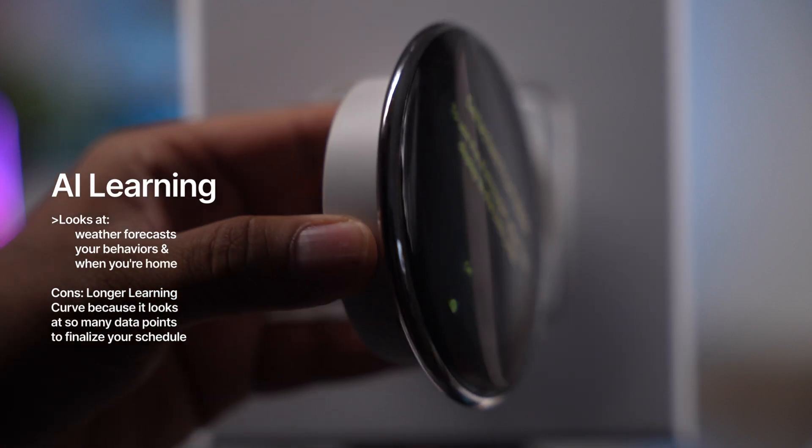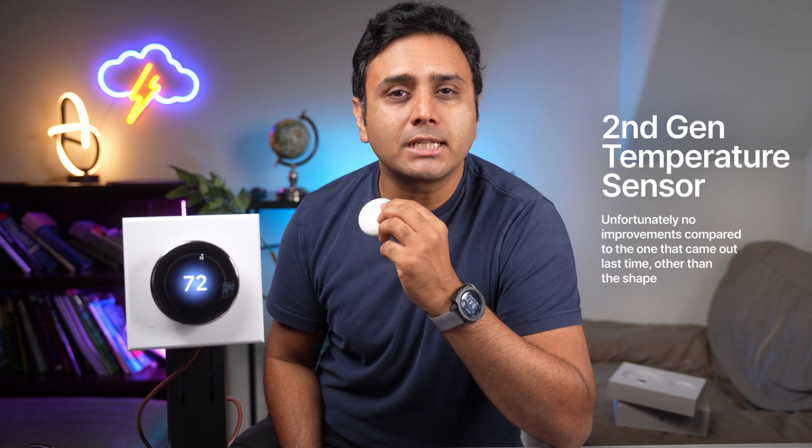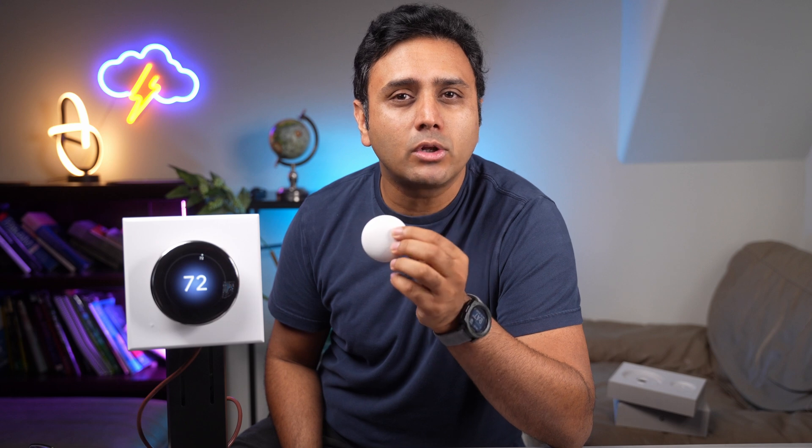Conversely, if you're away from home, it also knows what you like to set the temperature at home. This smart thermostat does come with a remote temperature sensing sensor. For example, when you're sleeping at night, the temperature in your room often tends to be a little bit more cooler than the temperature for the rest of the house.